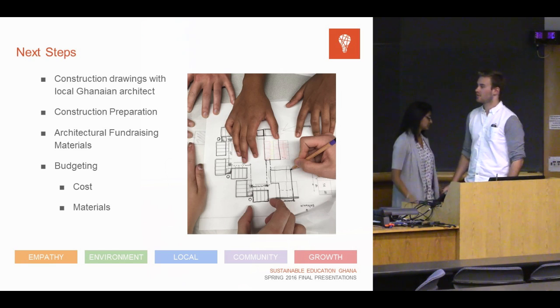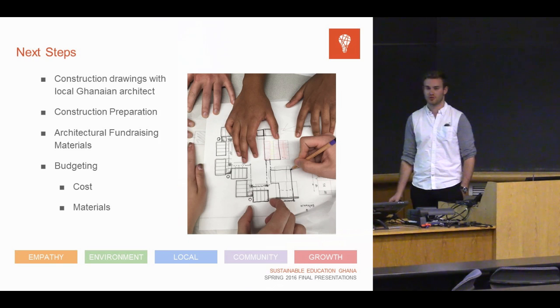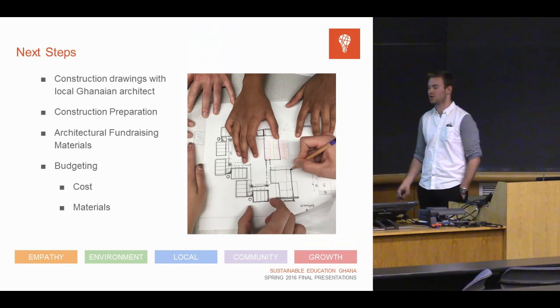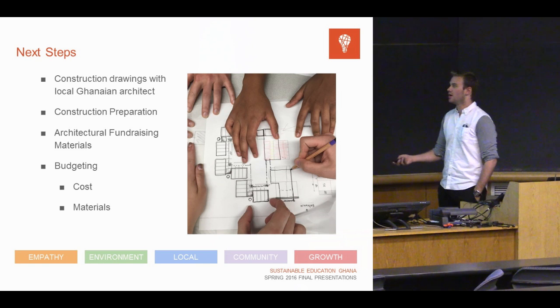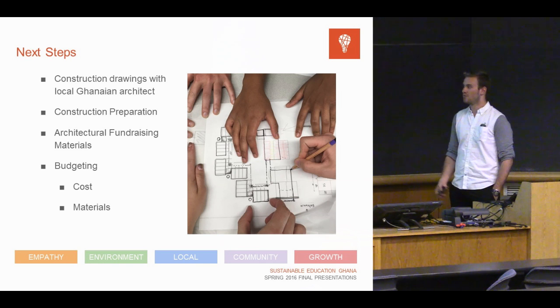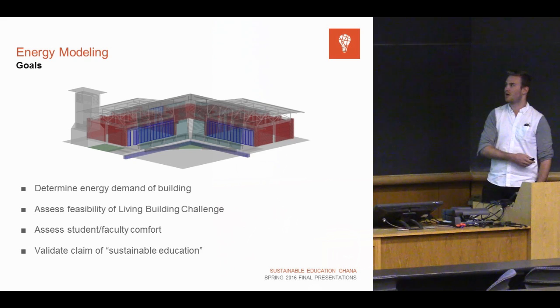Moving forward, next steps for the next semester are primarily working with the local architect and contractor and producing construction drawings. This leads into construction preparation, giving an estimate of the type and quantity of materials needed. We'll need to work closely with the structures and logistics team, and also go into architectural fundraising materials — more renderings, more models, things to engage potential donors. Finally, budgeting will work closely with the logistics team for building costs, labor costs, and material costs.